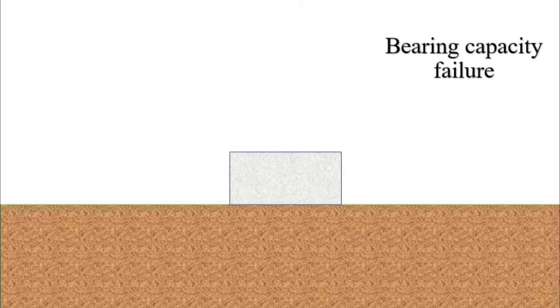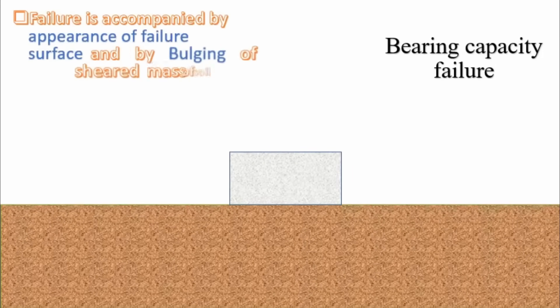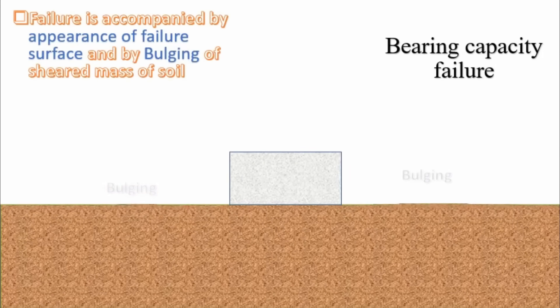Given that this project involves ongoing lawsuits, it's perhaps not surprising that a lot of technical information hasn't been made public, particularly with regard to the foundation performance. Just looking at what is known, I strongly suspect the building tilt is associated with either a bearing capacity failure or settlement of compressible foundation soils.